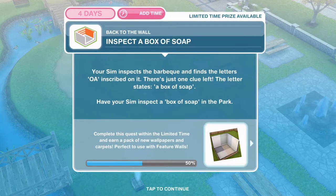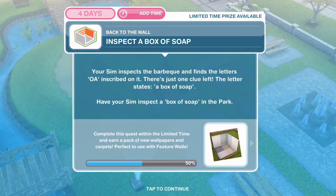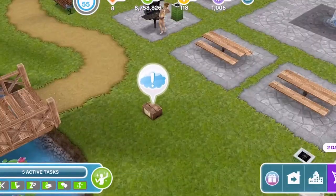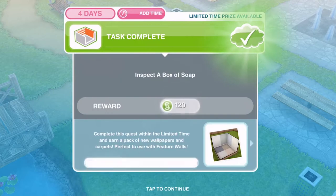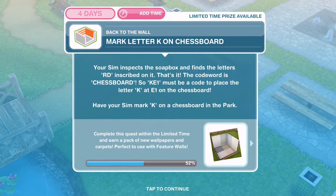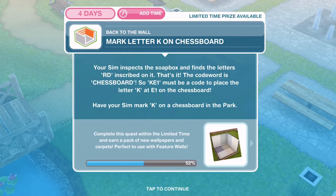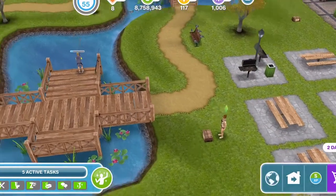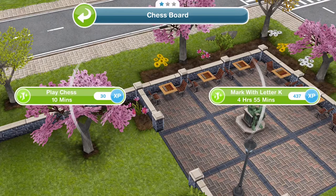Now inspect a box of soap. Your sim inspects the barbecue and finds the letters OA inscribed on it - there's just one clue left. The letter states a box of soap - have your sim inspect a box of soap in the park. This is the soapbox over here. Inspect is two hours and 35 minutes. Finished inspecting. Now mark letter K on the chessboard. Your sim finds the letters RD on the soapbox - the code word is CHESSBOARD. KE1 must be a code to place the letter K at E1 on the chessboard. Over by the thinking man there are some chessboards - mark with letter K for four hours and 55 minutes. That's complete.